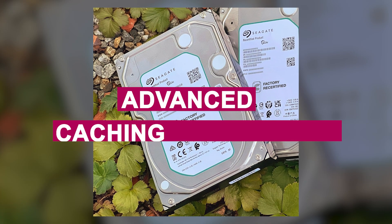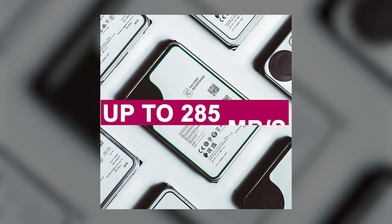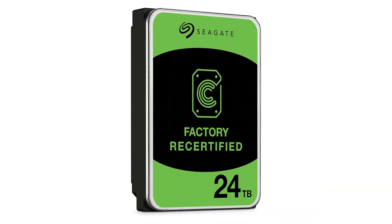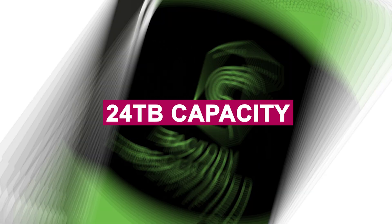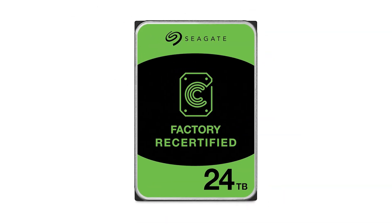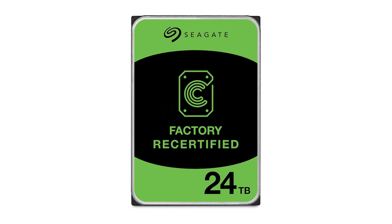The drive features advanced caching technology and is optimized for 24/7 operation, with sustained transfer speeds reaching up to 285 MB per second. With a 512e sector format, it maintains compatibility with most NAS and RAID configurations. The 24TB capacity reduces the number of physical drives needed, lowering overall power consumption and maintenance requirements. Seagate, known for its strong reputation in enterprise storage solutions, reinforces the trust behind this drive.